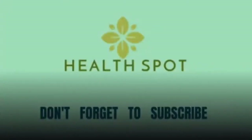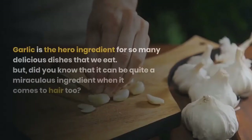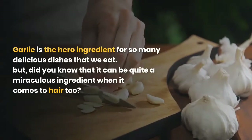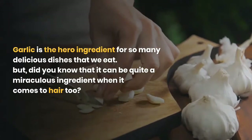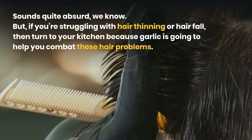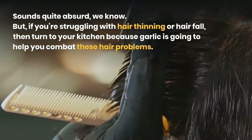Hello guys, welcome to the video of Health Spot. Garlic is the hero ingredient for so many delicious dishes that we eat, but did you know that it can be quite a miraculous ingredient when it comes to hair too? Sounds quite absurd, we know, but if you're struggling with hair thinning or hair fall, then turn to your kitchen.